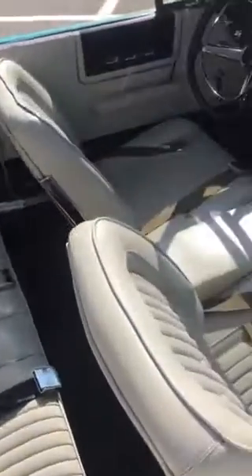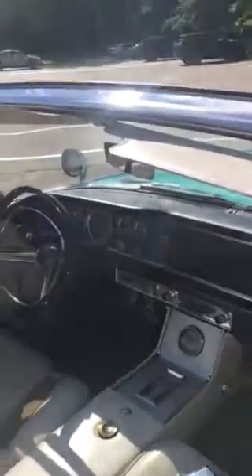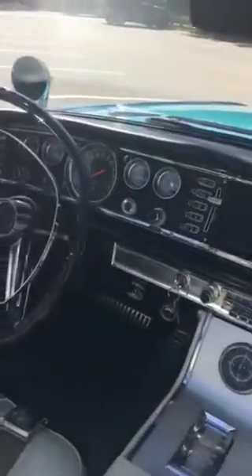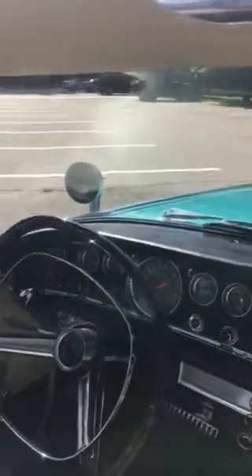Original interior. The car currently has 25,000 original miles, and the interior is absolutely perfect. It features a square steering wheel and push-button transmission.